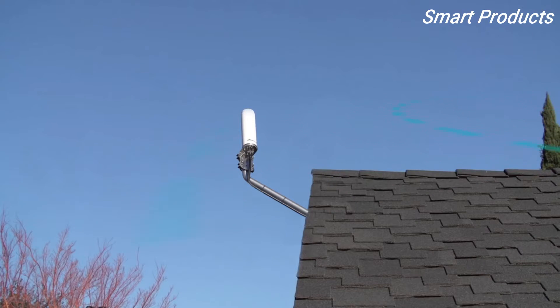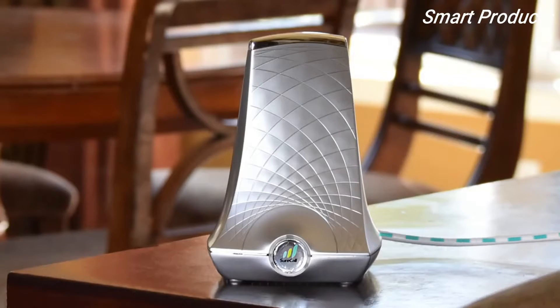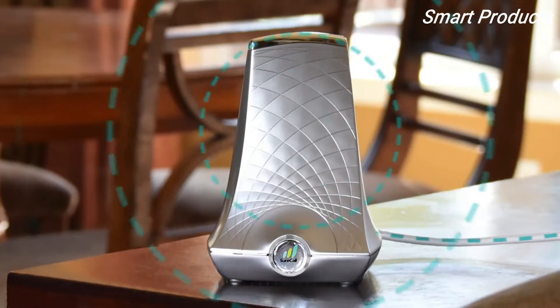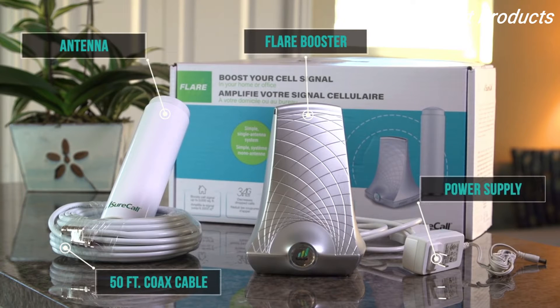Here's how it works. An outside antenna receives cellular signals sent from a cell tower and transmits it to the Flare. The Flare then amplifies the signal and broadcasts it throughout the coverage area. The Flare comes in a kit with everything you'll need to enhance cellular reception throughout your home or office.